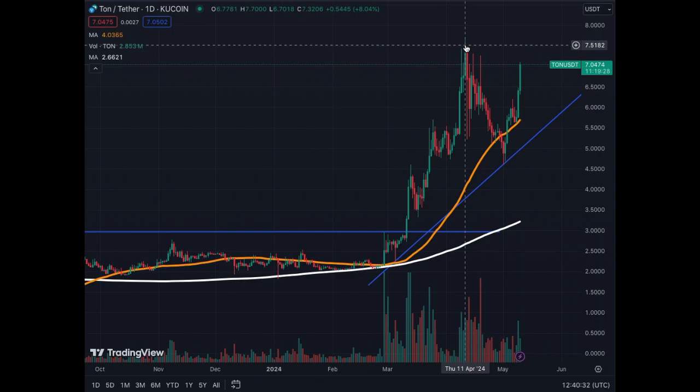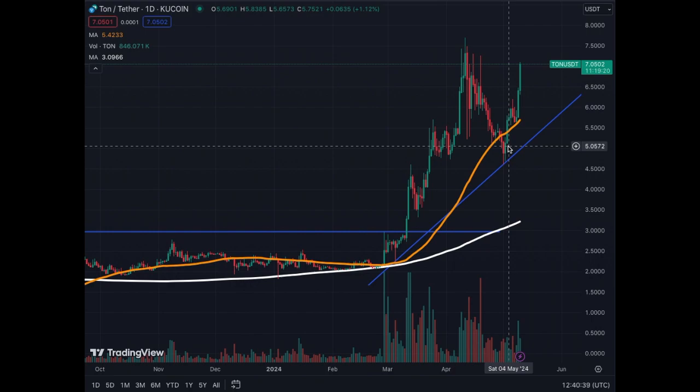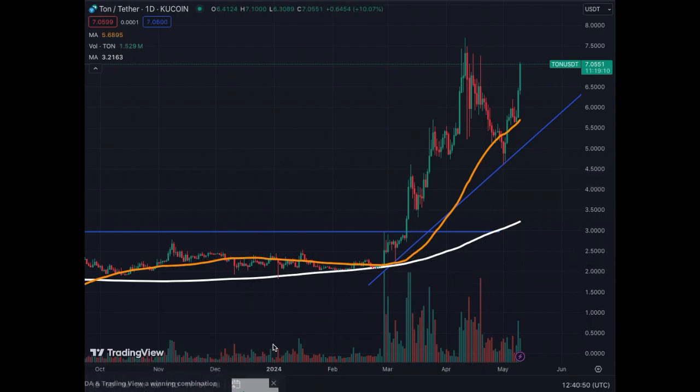We almost regained all the value that was lost in the correction in just a few days. The top is $7.50 and we're charging towards it right now — currently a little above $7.05. Volume is back, so Toncoin is very bullish with a lot of activity. The volume here is bigger than what we've seen before, so the bull market has started for Toncoin.